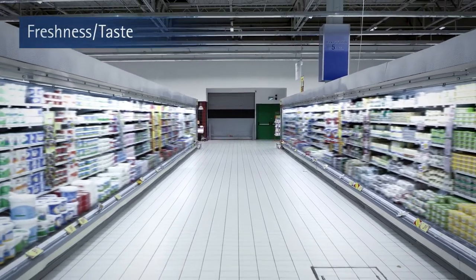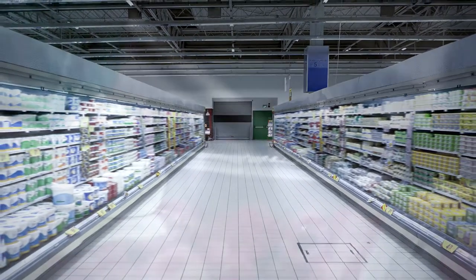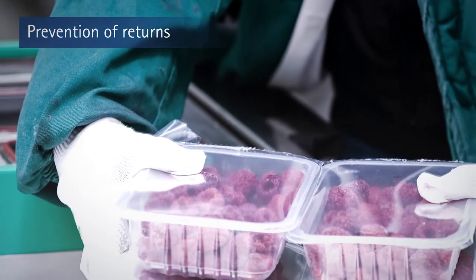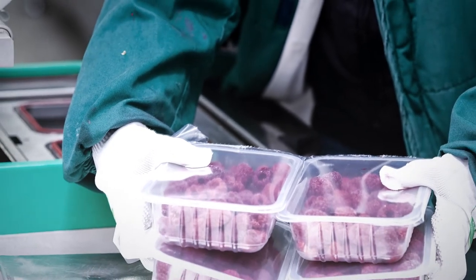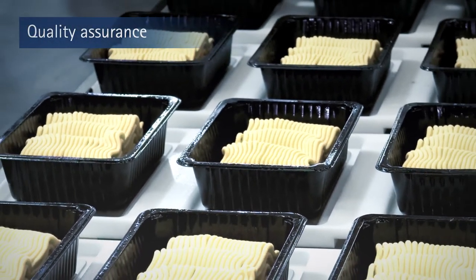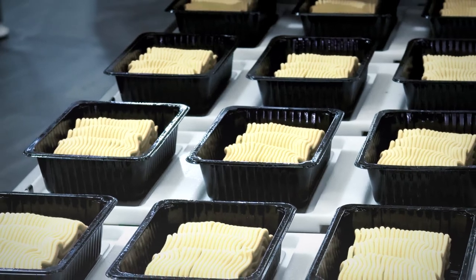Leaky food packaging results in contents that don't reach the calculated shelf life or prematurely spoil. This leads to additional costs for returned goods, dissatisfied customers, and damage to the reputations of food producers and the manufacturers of packaging machines.